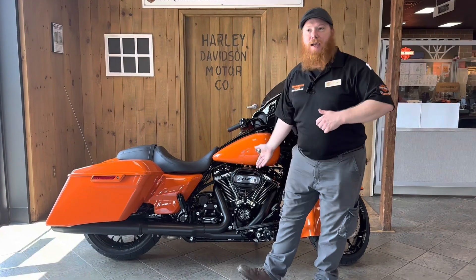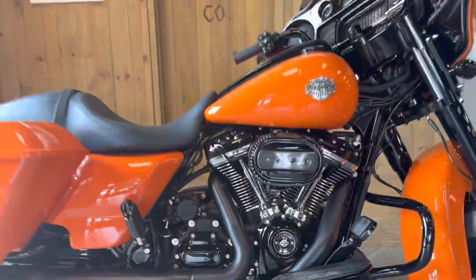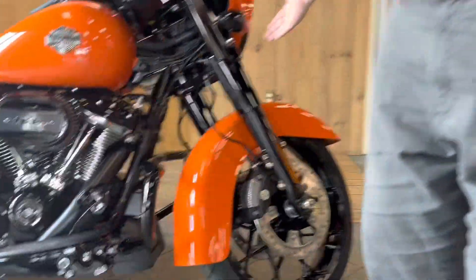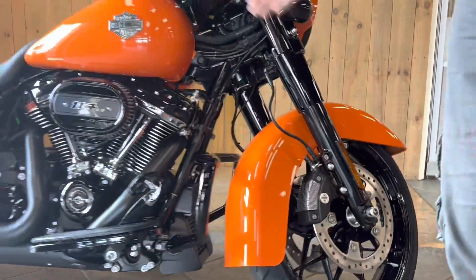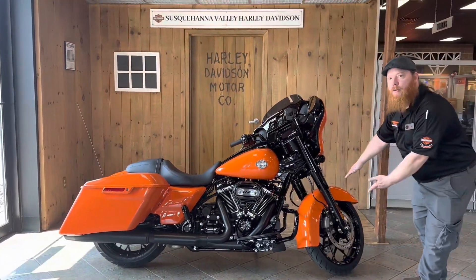This bad bagger is powered by the Milwaukee-Eight 114, making 118 foot-pounds of torque and backed by a six-speed transmission. Comfort and handling are handled by 49-millimeter dual bending valve front forks with a premium hand-low adjustable rear suspension and Prodigy wheels.